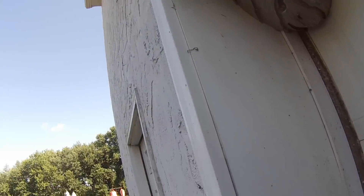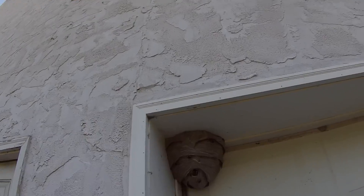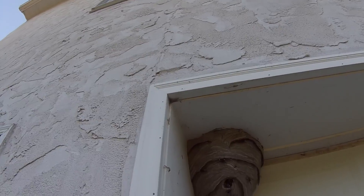This customer needed to get a door replaced over here. This door needed to be replaced and they found the nest — I think it was this weekend. They tried spraying it, and the spray of course didn't do anything, so that's why they called me.